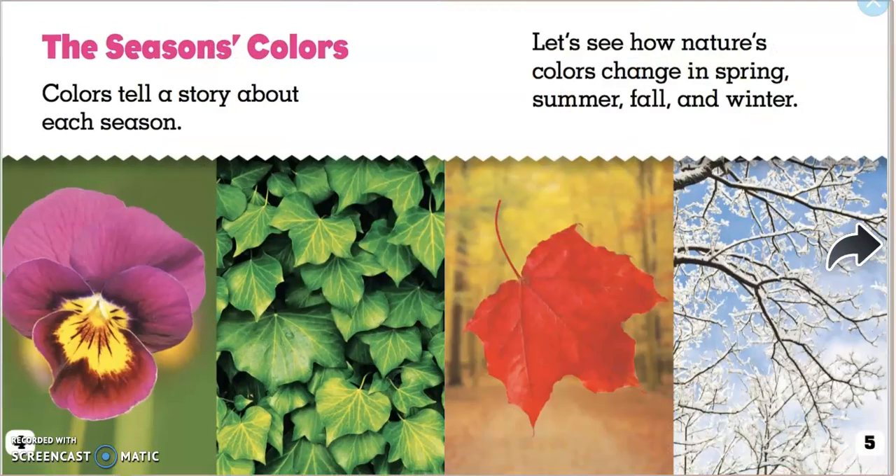The Season's Colors. Colors tell a story about each season. Let's see how nature's colors change in spring, summer, fall, and winter.